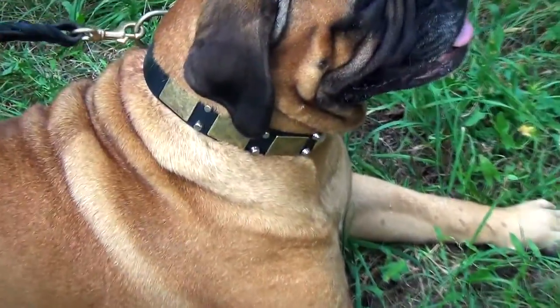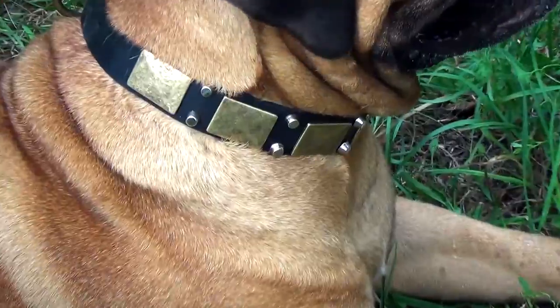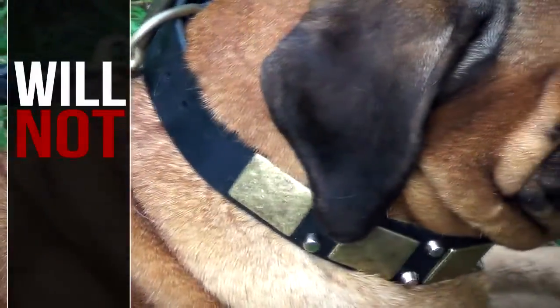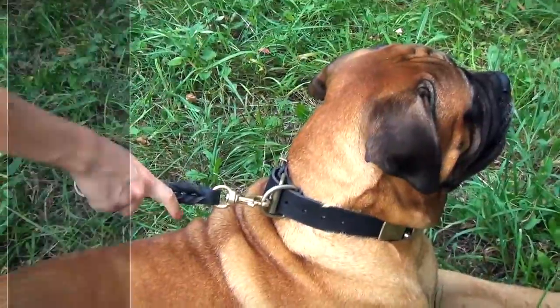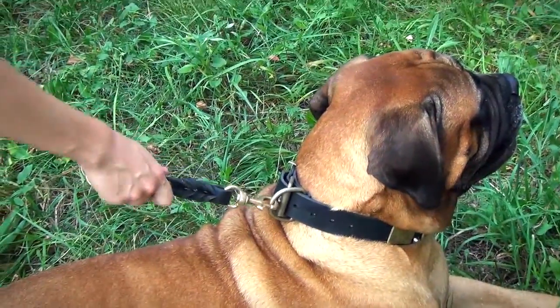The collar is made of selected soft yet strong leather. The accessory will not rub or cut into your dog's skin because the edges of the item are hand-polished and soft. Your dog will feel comfortable when wearing the collar.